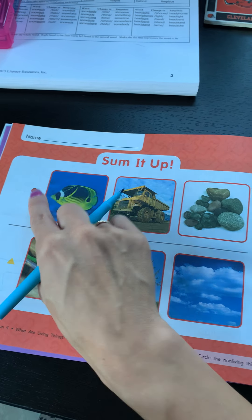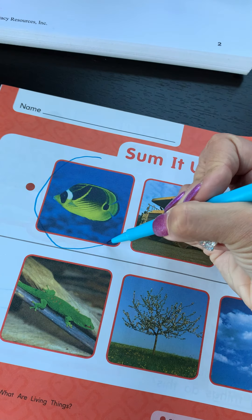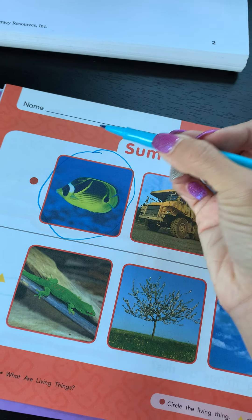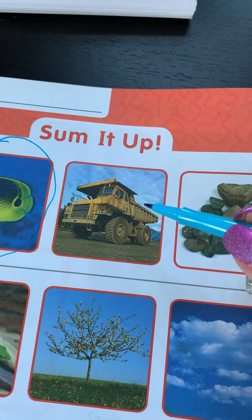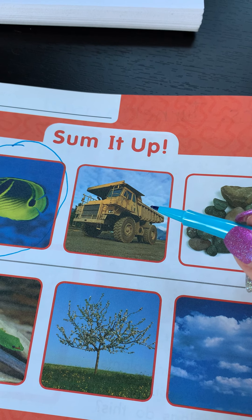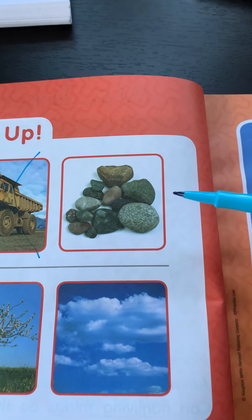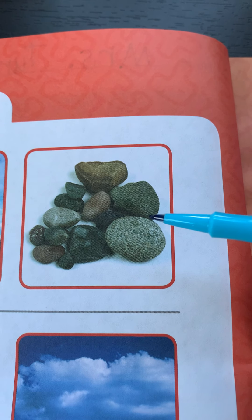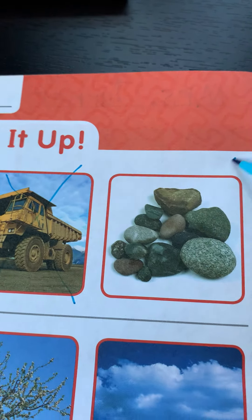In the circle row, circle the living thing. Now, this is an animal that moves, that grows, that reproduces — it is a living thing. This truck may move, but it doesn't get any bigger and it does not reproduce. These rocks may move if you throw them, but they don't grow and they also don't reproduce.